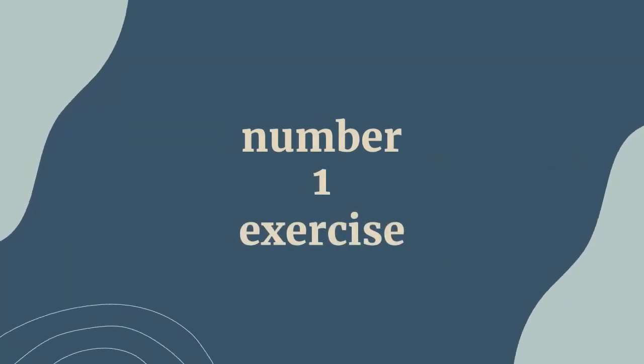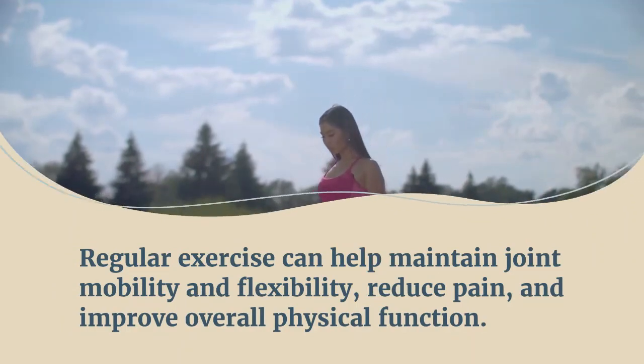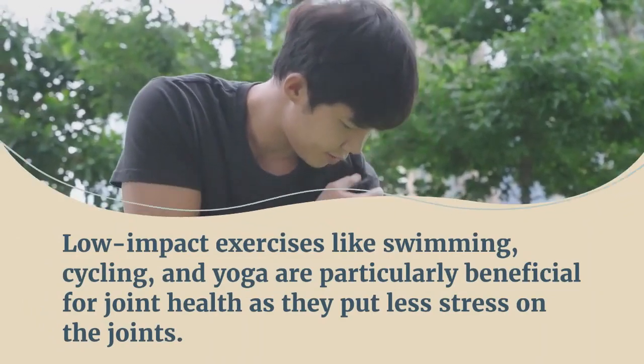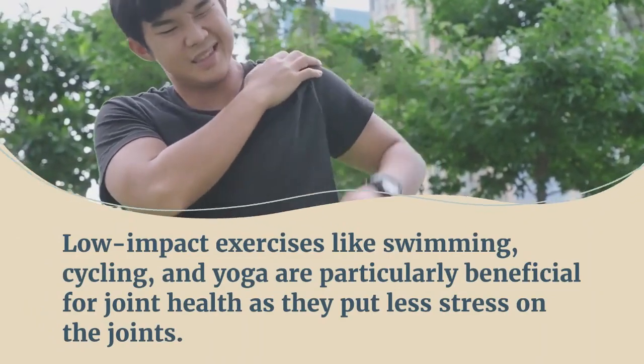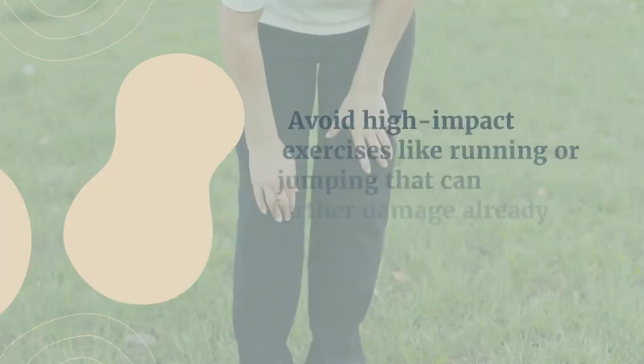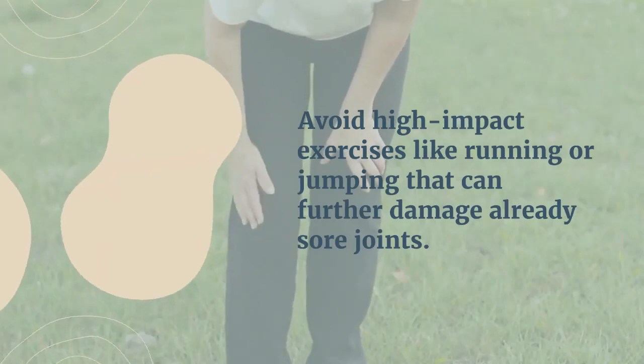Our first tip is to exercise. Regular exercise can help maintain joint mobility and flexibility, reduce pain, and improve overall physical function. Low-impact exercises like swimming, cycling, and yoga are particularly beneficial for joint health as they put less stress on the joints. Avoid high-impact exercises like running or jumping that can further damage already sore joints.